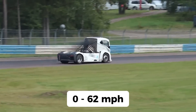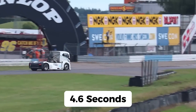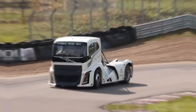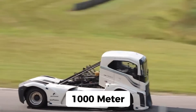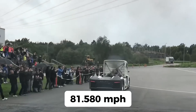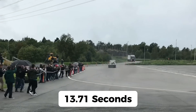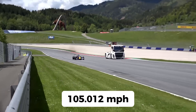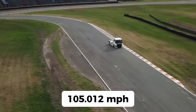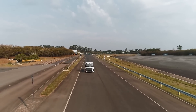It accelerates from 0 to 62 miles per hour in just 4.6 seconds — that's faster than a Porsche Cayenne Turbo. It went on to smash two world speed records for trucks: the 500-meter and 1,000-meter standing start. For the 500-meter, it clocked in at 81.580 miles per hour in a jaw-dropping 13.71 seconds. For the 1,000-meter run, it reached 105.012 miles per hour in just 21.29 seconds.